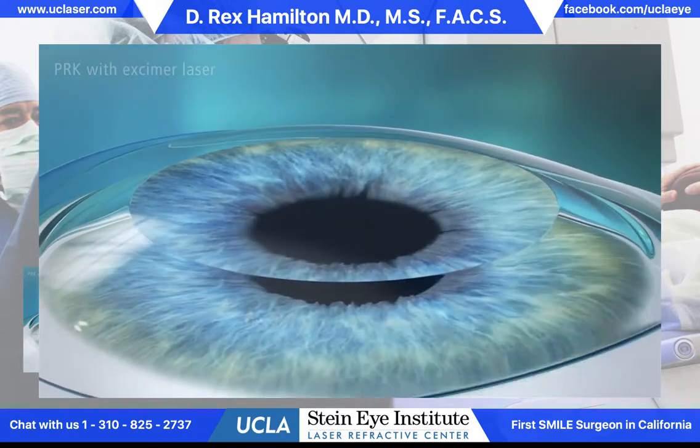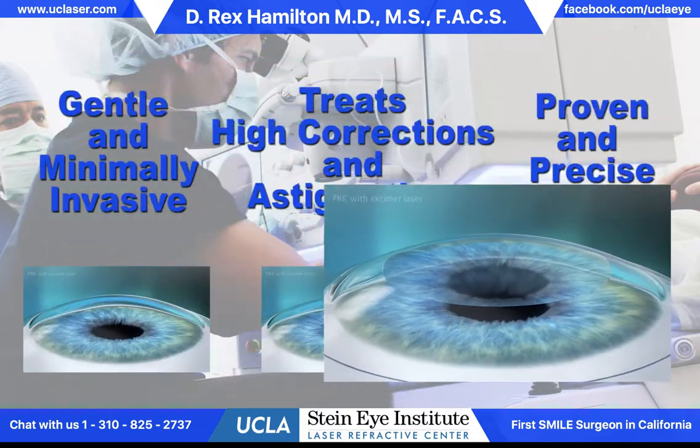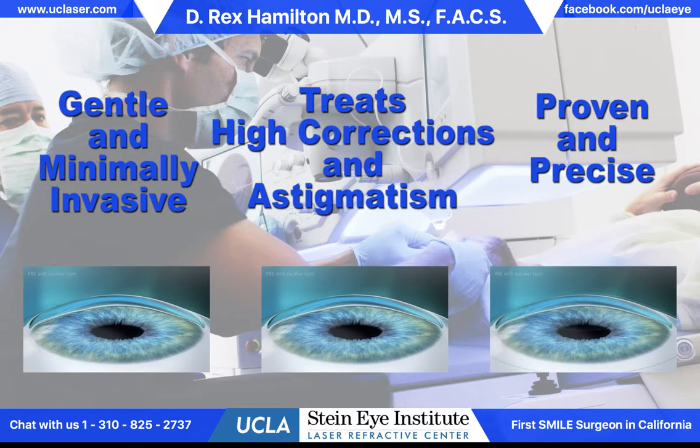Incredible level of precision. As you see there, the contact lens goes on. That stays in for four days — that's how long it takes the healing process to occur. The vision is fluctuating during that time, and it'll take several weeks for the vision to stabilize.